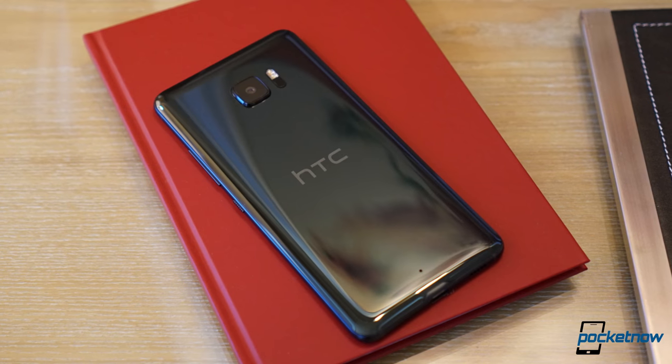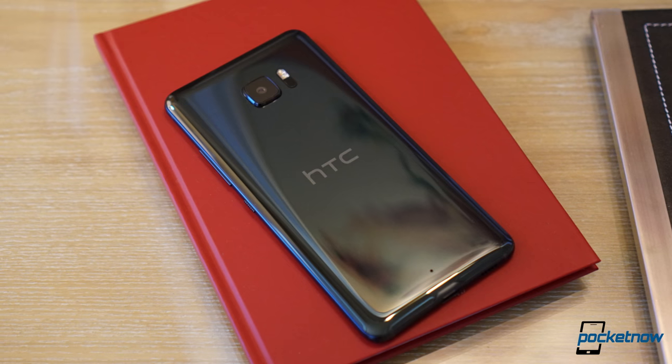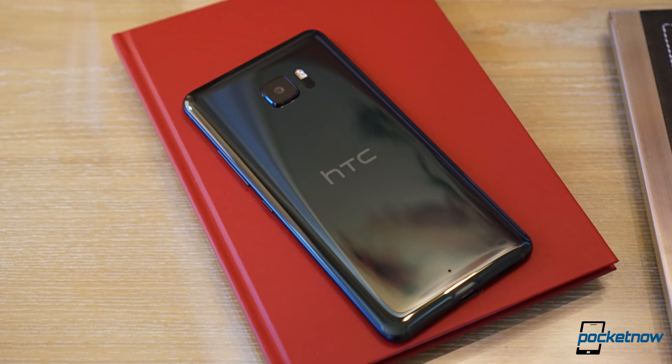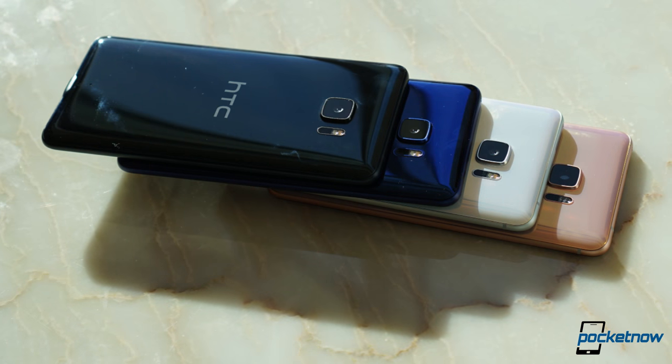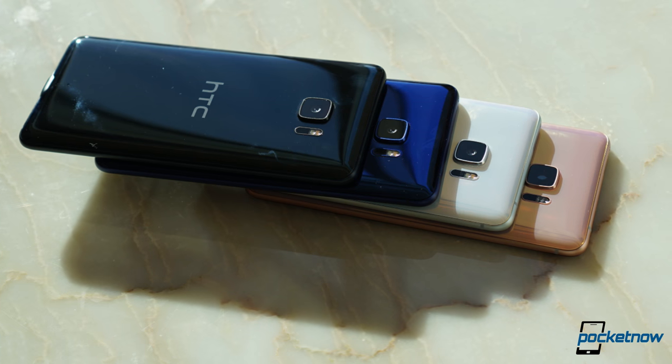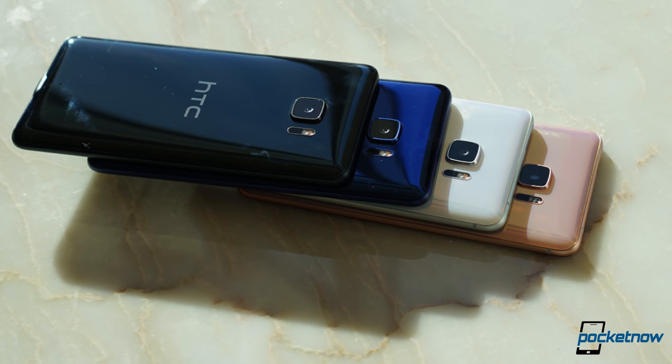Overall, my impressions of the HTC U Ultra and U Play are very positive. These phones feel amazing in the hand. The design is exactly what you come to expect from HTC. What we were able to see from the user interface is also something we enjoy — it looks a lot like the HTC Sense we know — but there are a couple of things we weren't able to test because the software is not final. There is definitely a lot more to come from HTC, and the company teased we should be expecting more in 2017. This is a very positive start.